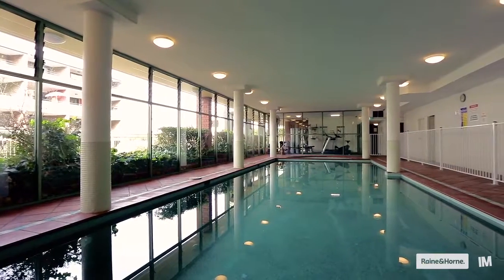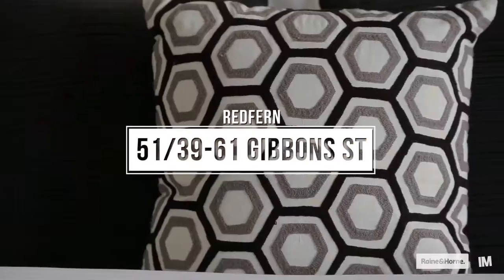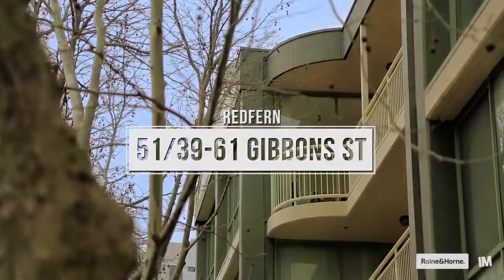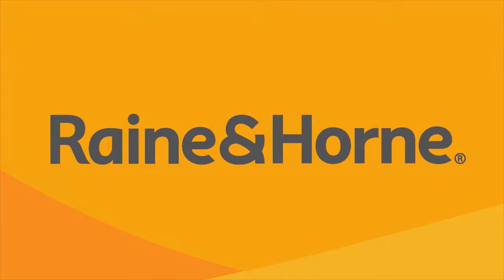The apartment also enjoys the benefit of an indoor swimming pool and gym facilities in the building.